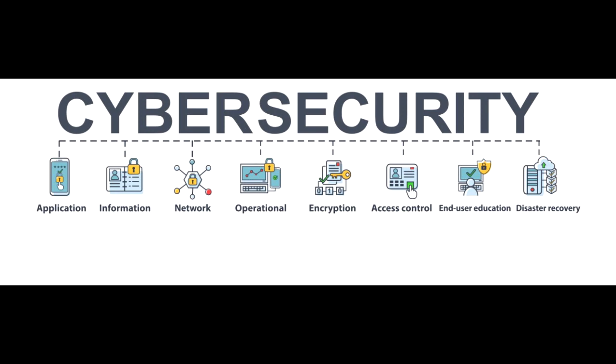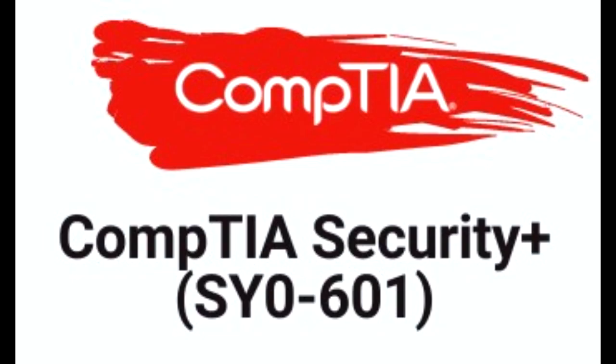Hello and welcome. It's Bashir Fadl. Thank you so much for joining as we start this beautiful journey into security and cybersecurity. Today specifically, we're going to start the course CompTIA Security Plus, SY0-601, the 601 exam.